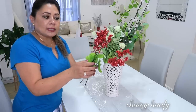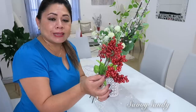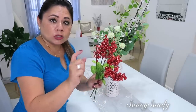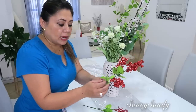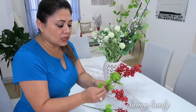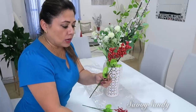También usaremos estas cerecitas de la tienda Dollar Tree. El problema con estas es que sueltan mucho la brillantina, entonces lo que puedes hacer es rociarlas con un poquito de hairspray o laca del pelo para que queden más fijas y no se te ensucie la casa. También le voy a quitar estas hojitas porque en realidad se ven muy feas, no se ven muy naturales.